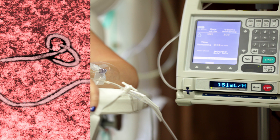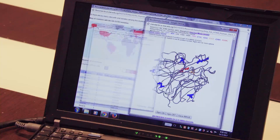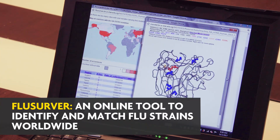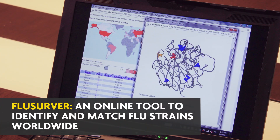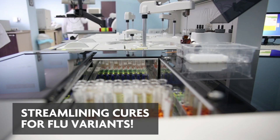We have used genomics to track Ebola, Zika, and flu. To track the spread of flu, A-Star researchers came out with Flu Server, which is an online tool to identify and match flu strains worldwide, streamlining cures for flu variants.